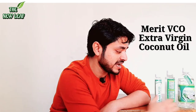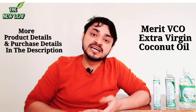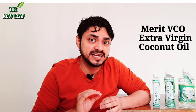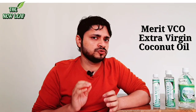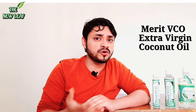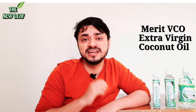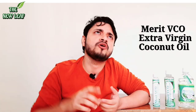These extra virgin coconut oils are 100ml, 250ml, and 500ml. Merit VCO coconut oil is extra virgin — it is the purest form. I have been using it for a few months and I am feeling very good. I am not usually a fan of coconut oil because I don't like the aroma, but when I tried this one, it really worked very well. Coconut oil is very good.